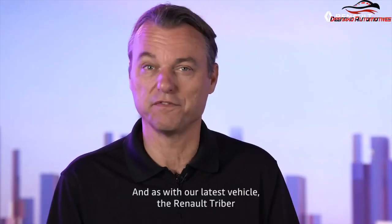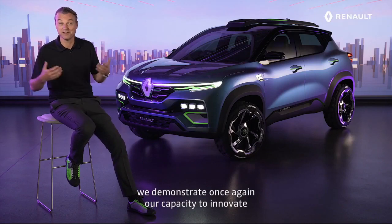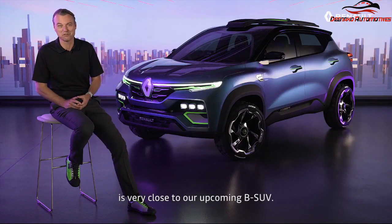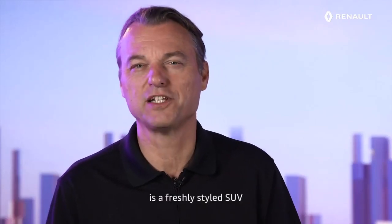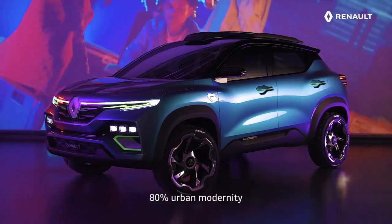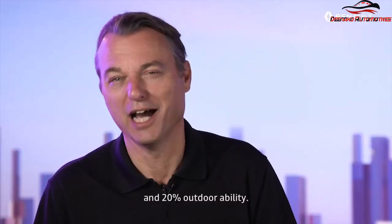As with our latest vehicle, the Renault Triber, we demonstrate once again our capacity to innovate by proposing a new body type. The Renault Kaiger Show Car's striking design is very close to our upcoming B-SUV. Kaiger's look is a freshly styled SUV expressing a double personality — 80% urban modernity and 20% outdoorability.